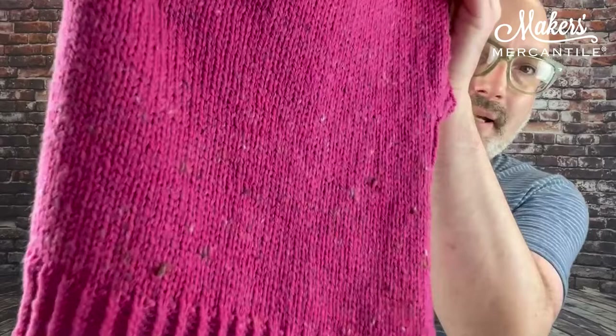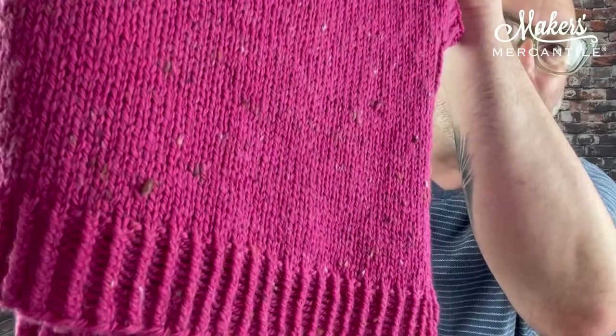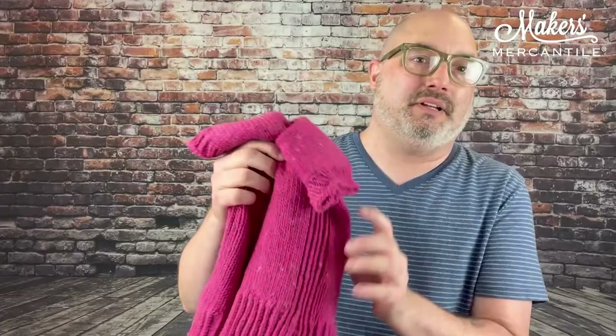To make it even better, the yarn is 15% off through the end of the month. I do have the sample here — in the picture you can see the one that Liz made. Here is the physical sample. I just wanted to bring this up to the camera so you could see those little tweedy bits. It's gorgeous, it's so pretty.